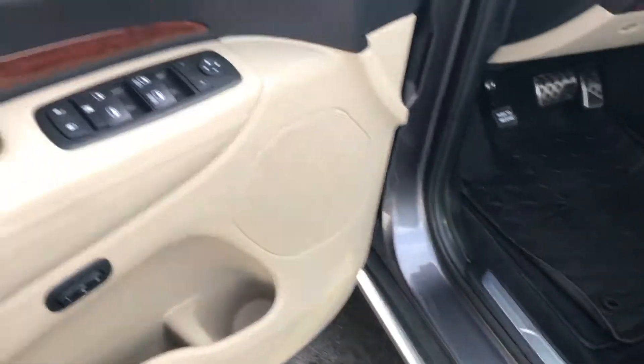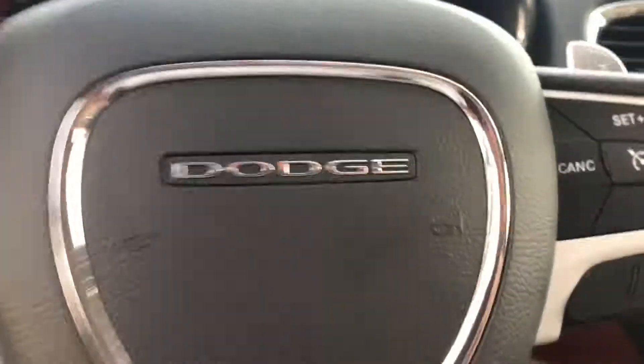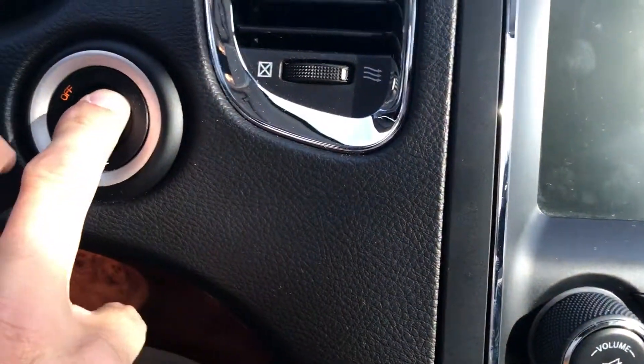You've got the keyless button here, so if you have the key in your purse or in your pocket, you can push that — it'll lock the doors and also unlock them as well. Power windows, cruise control, memory seat, and power seats for both the driver and passenger.